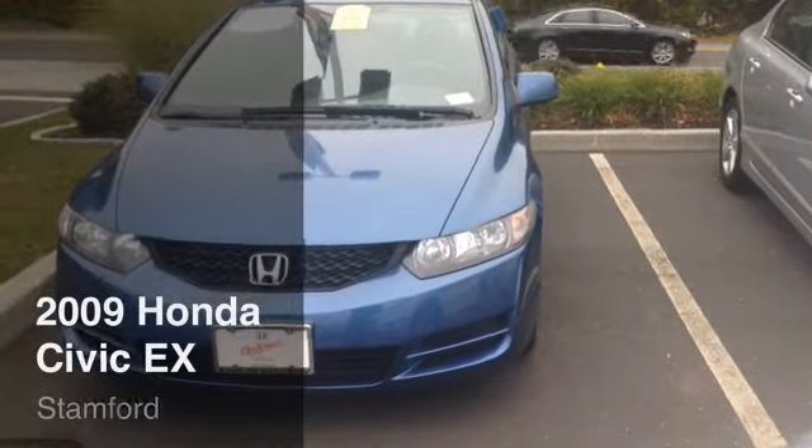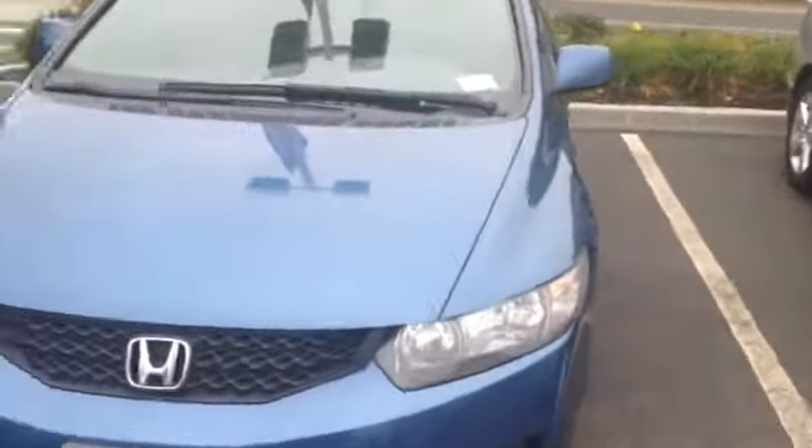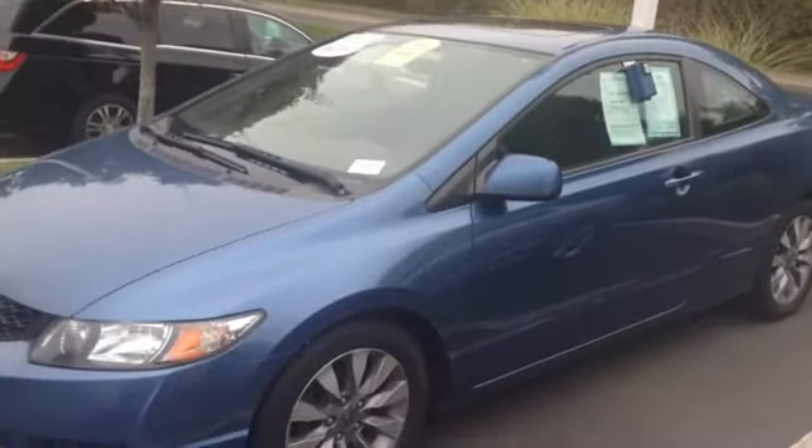Hey, good morning. This is Chris with Honda Danbury. I just wanted to send you a quick video of our 2009 Civic Coupe. This is an EX model, and it comes in atomic blue.